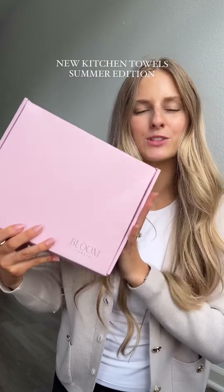Bloom Towels just released some new prints and they were so sweet and sent me a package, so let me show you the new prints while I tell you about why I love these so much.